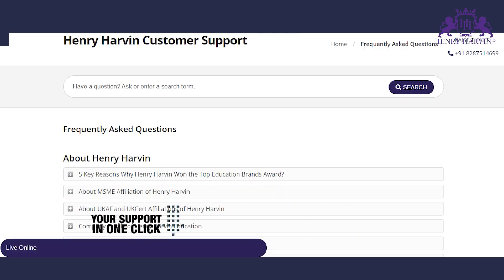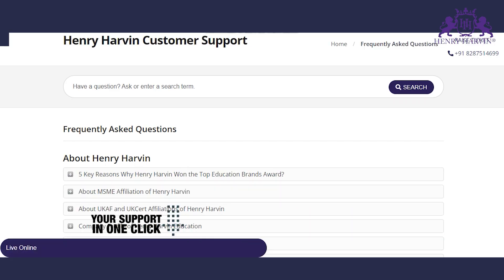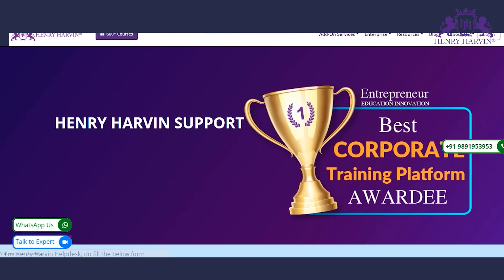Then you will land on the Henry Harvin customer support page. On the top right corner you will find the customer support number from which you can reach customer support, or you can raise a ticket from that same page. Thank you.